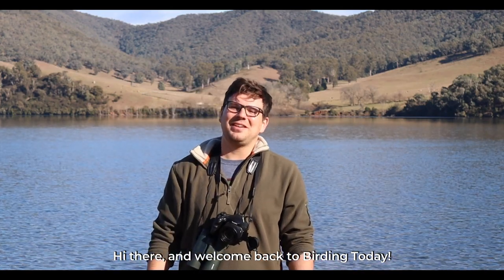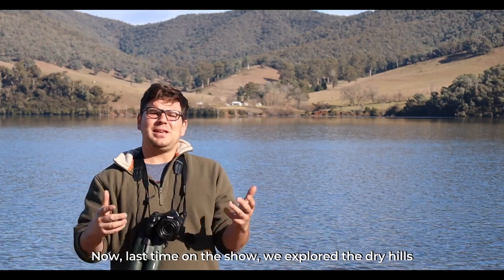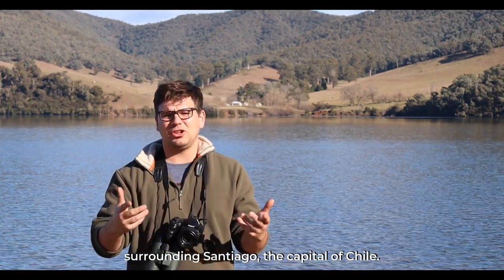Hi there and welcome back to Birding Today. I'm your host Guillaume Durek. Last time on the show we explored the dry hills surrounding Santiago, the capital of Chile.